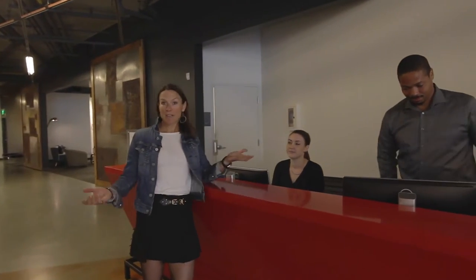Welcome to The Vida, where you're greeted by Randall and Alicia who are here to make your life easy, including accepting your packages. Let's head up to Unit 210.